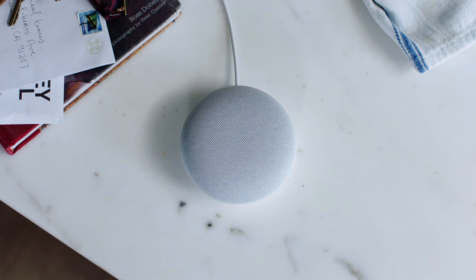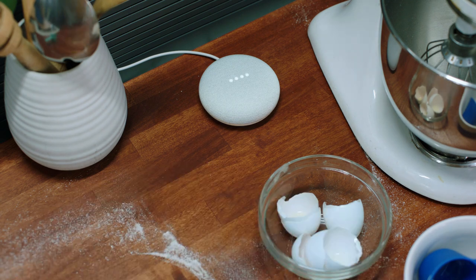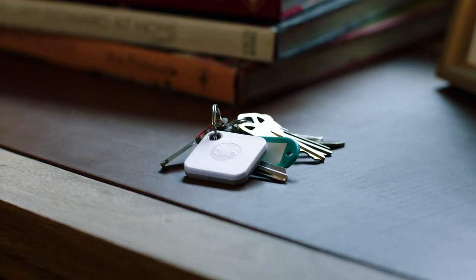Which brings us to another great thing about the Nest Mini — it has the Google Assistant. You can ask things like, hey Google, set a timer for 25 minutes. Sure, setting timer for 25 minutes. It also connects well with others, like Tile, so lost keys are never truly lost.